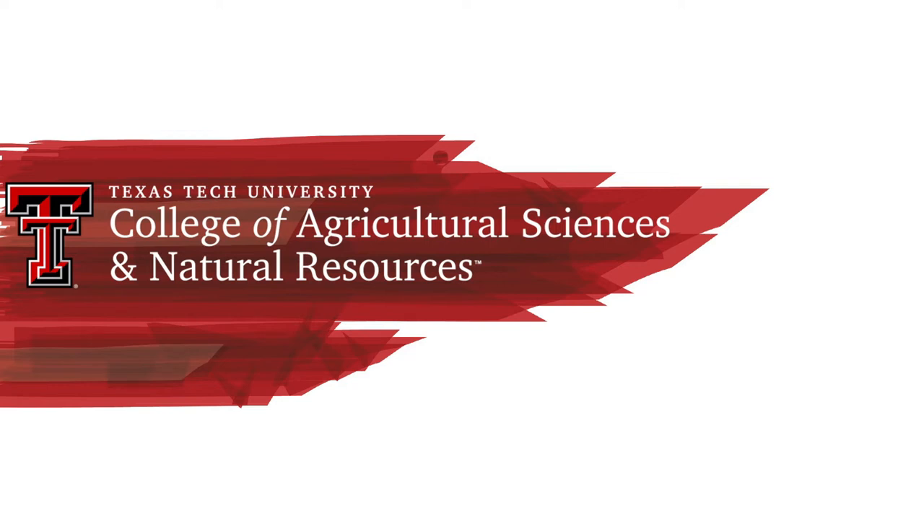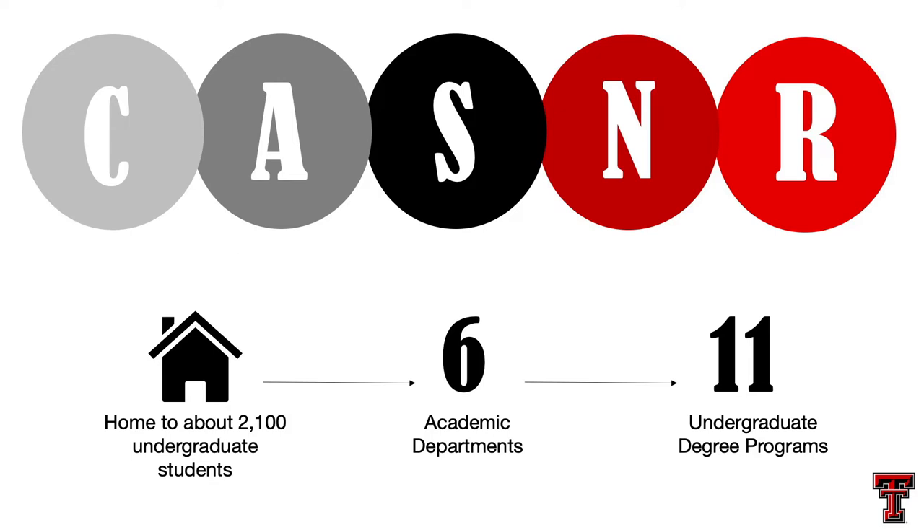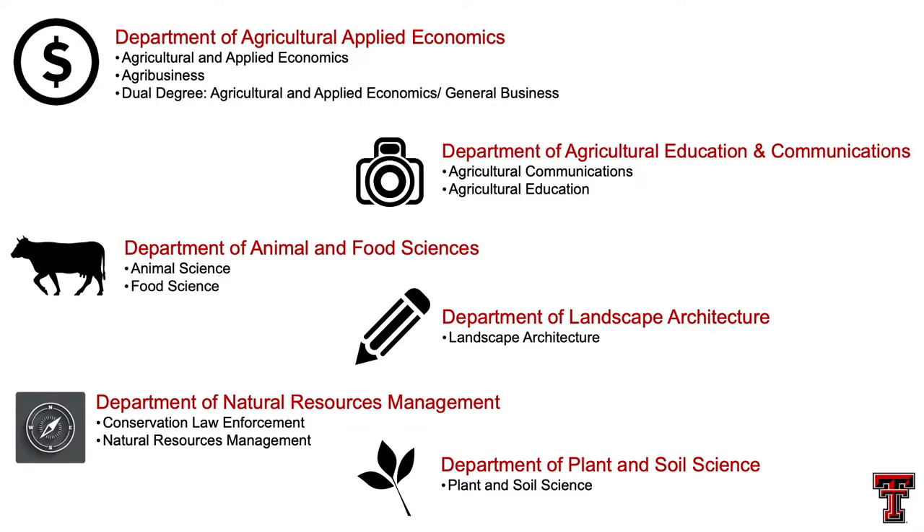To start, I want to introduce you to our college's acronym, better known as CASNR here on Texas Tech's campus, because College of Agricultural Sciences and Natural Resources is a very lengthy college title. We're home to about 2,100 undergraduate students, made up of six different academic departments and composed of 11 total undergraduate degree programs. That's what I want to talk to you about today — on this slide you'll notice all six of our different departments as well as all 11 of our different undergraduate degree programs.